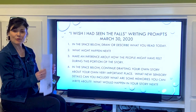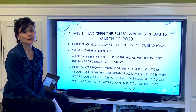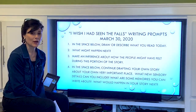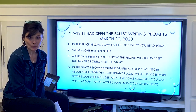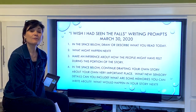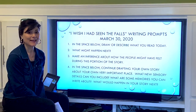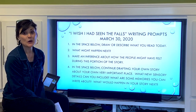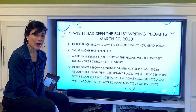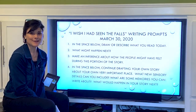So a really short lesson today so that you can work on actually writing, drafting, and drawing. I'll be excited to see what you come up with. I will show you what I come up with, and then we are going to finish the story 'I Wish I'd Seen the Falls' and talk about the story writing itself. So until next time, I'm Mrs. Brown — thank you so much for joining us and listening to my story, and we'll see you next time.